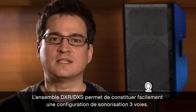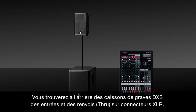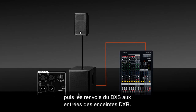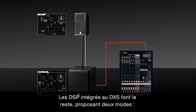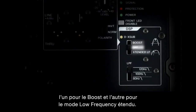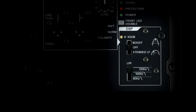The DXR and DXS system makes setting up a three-way PA system very easy. On the back of the DXS subwoofers you will find XLR inputs and XLR through outputs. Simply connect the mixing console outputs to the DXS inputs, and then the DXS through outputs to the DXR inputs — that's all there is to it. The DXS's digital signal processors do the rest, offering two DSP settings: one for boost and one for extended low-frequency mode. To tune the system further, the low-pass filters offer filtering at 80, 100, and 120 Hz.